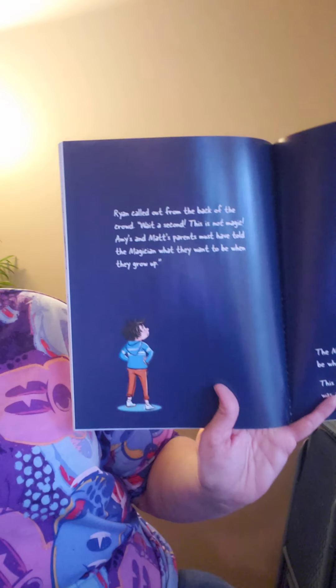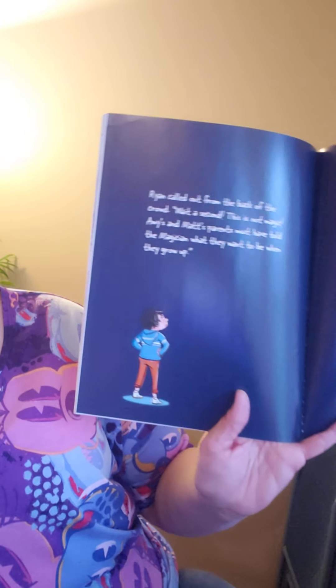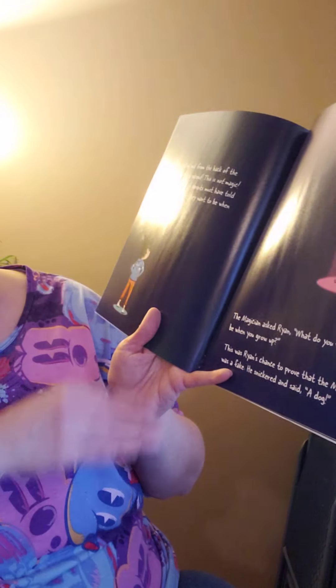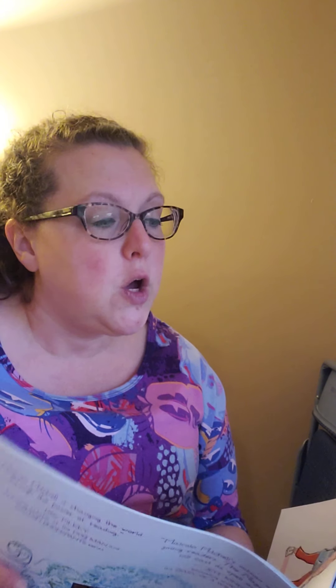Ryan called out from the back of the crowd, wait a second — this is not magic. Amy's and Matt's parents must have told the magician what they wanted to be when they grew up. The magician asked Ryan, what do you want to be when you grow up? This was Ryan's chance to prove that the magician was a fake. He snickered and said, a dog. Can you really be a dog when you grow up? Let's see what happens. The magician asked Ryan to reach into his magical hat. Ryan said, I can't feel anything. Sometimes you must really reach and stretch for what you want to be — that's part of the magic. Ryan reached deeper and deeper until his fingers grabbed onto something — a beautiful book that had nothing to do with dogs.